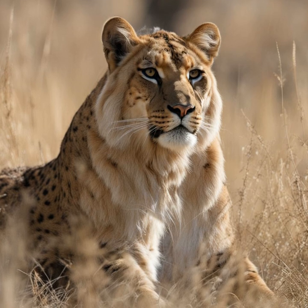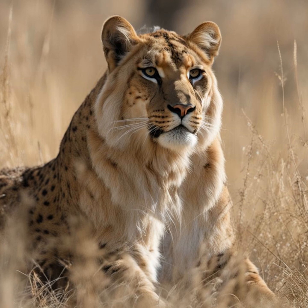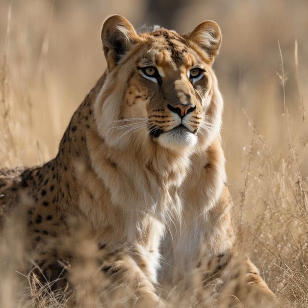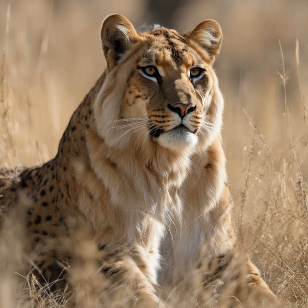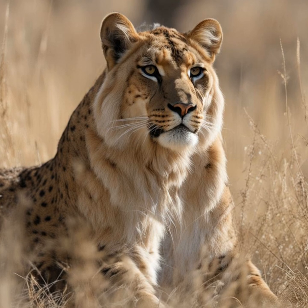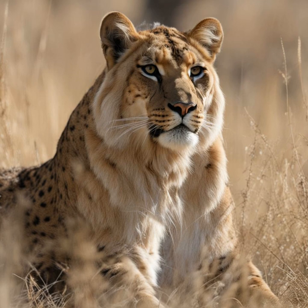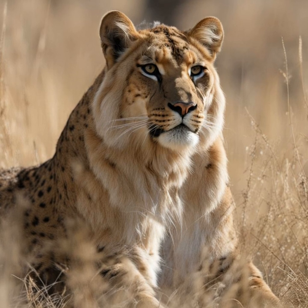Iran frees big cat conservationists in unexpected decision — Iranian conservationists freed after six-year ordeal. In a remarkable turn of events, Iran has released four members of a conservation group who were imprisoned for six years for their work studying endangered big cats. This surprising move has not only brought relief to the individuals involved but also sheds light on the challenges faced by environmental activists in the region.